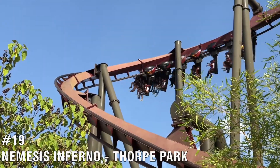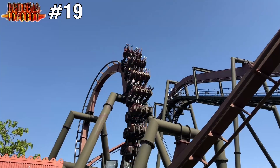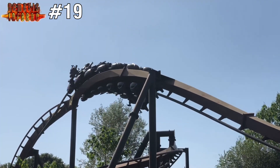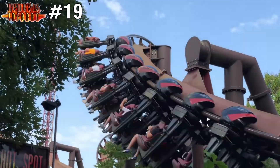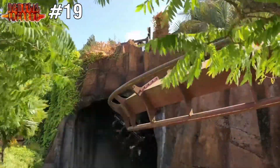Number 19 is Nemesis Inferno, located at Thorpe Park Resort. This ride is a B&M inverted coaster, which means the cars sit below the track rather than above it. This coaster has many twists and turns, including some inversions and a very unique interlocking corkscrew. It even goes through a volcano in the pre-lift hill section.